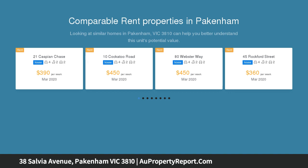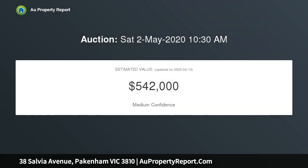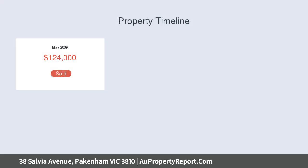A classic, contemporary, single-level, red brick family home offering three bedrooms, two bathrooms and two living areas, located in the very popular Blue Horizon Estate.